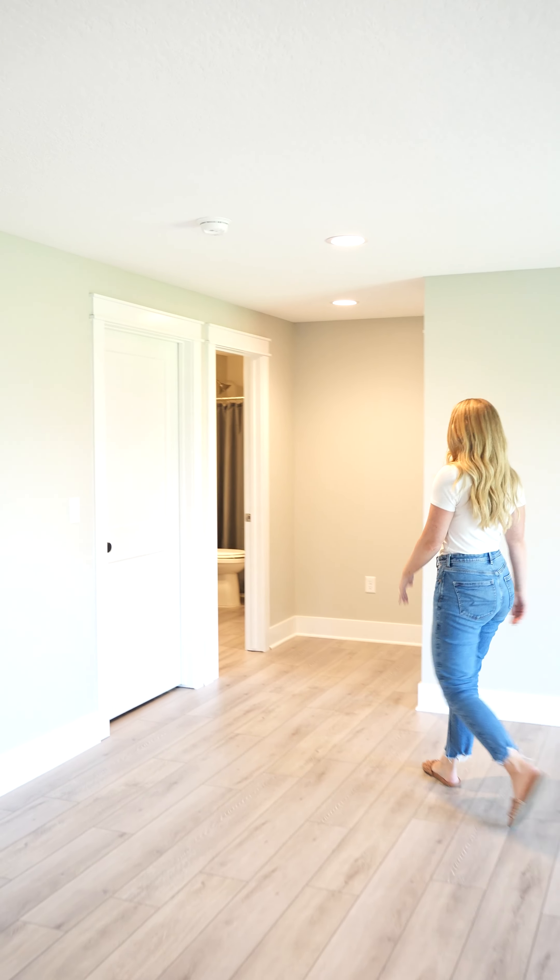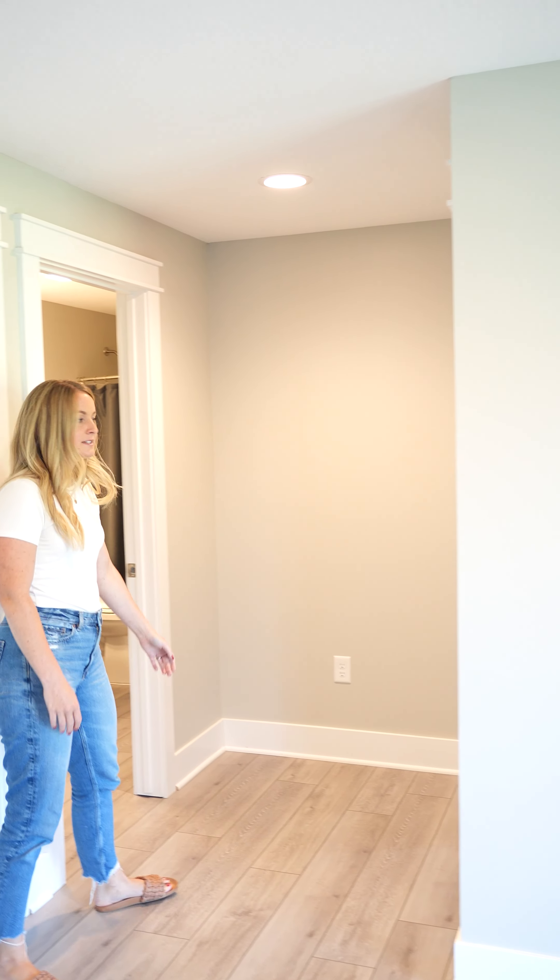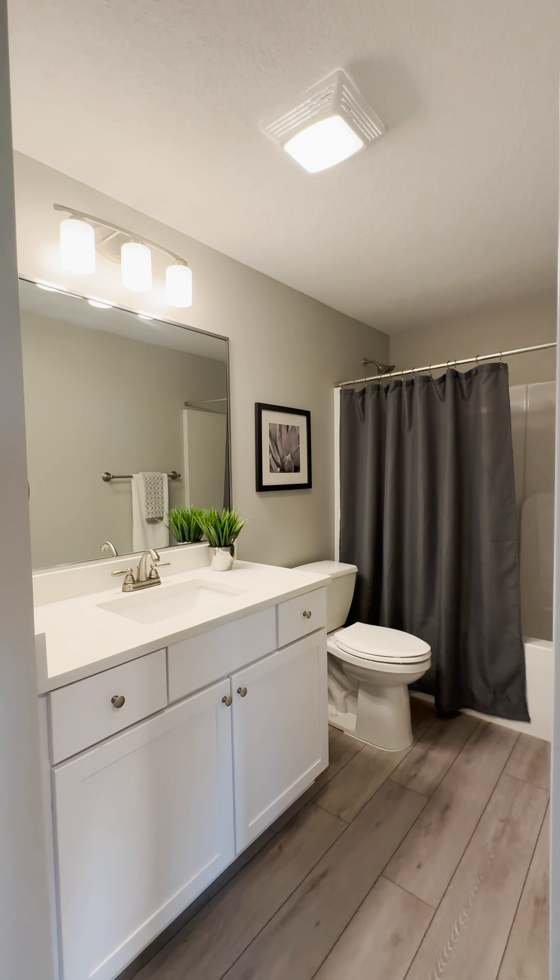We'll go check out the finished walkout basement. Come on. Plenty of space for activities — huge living room here. Again, walkout, so there's a patio up here if you want to enjoy the nature. And over here we have the fourth bedroom and full bathroom.